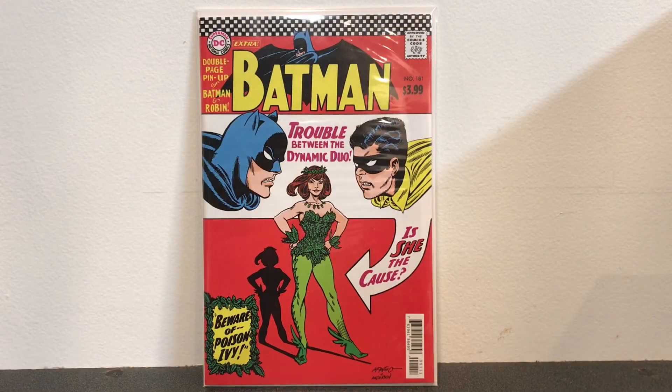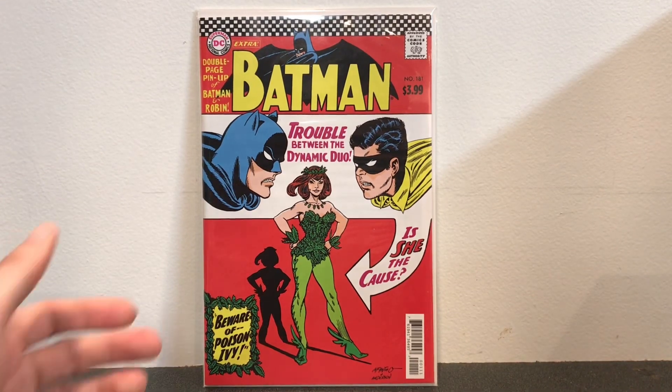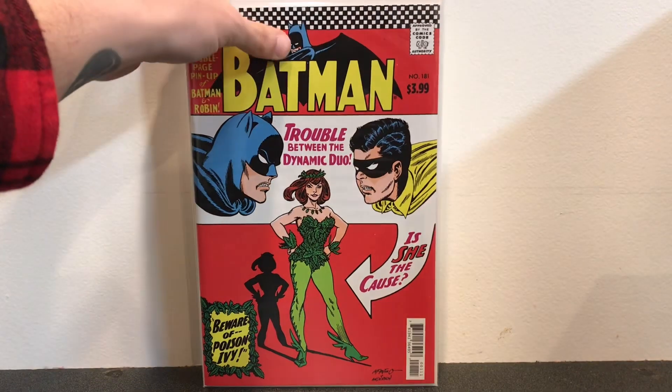We're going to start off this video with a Batman number 181 facsimile edition — this is the first appearance of Poison Ivy. I love these reprints because I can gauge how much I want to spend on the actual original copy. In this case I wouldn't want to spend too much on an original Batman 181 because this book is a little too campy for me. But it's really cool to only spend four dollars on a book that costs a hundred to a thousand dollars in real life.